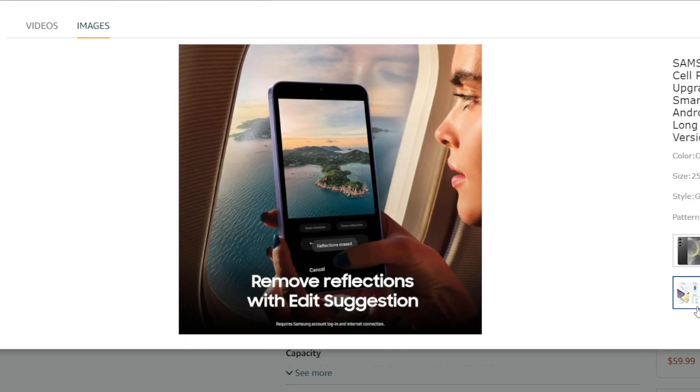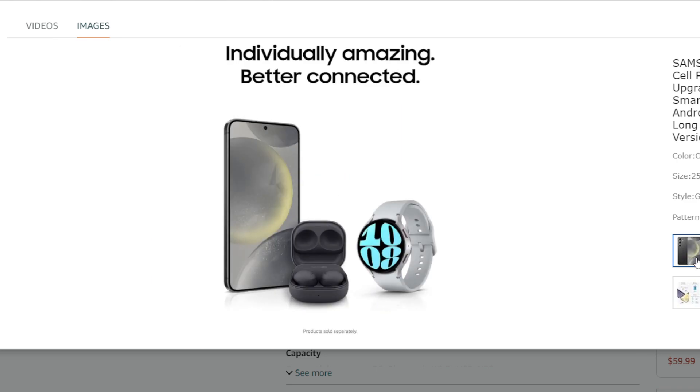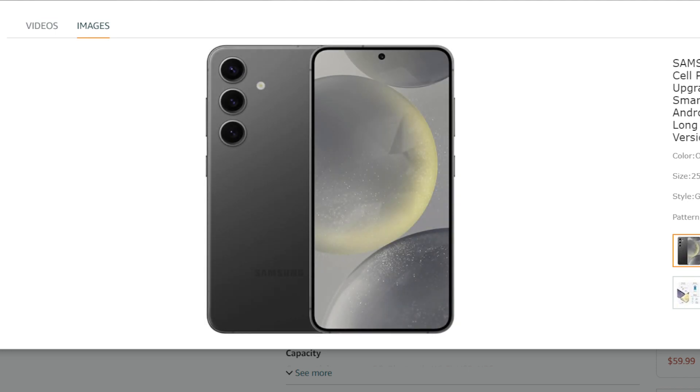The Galaxy S24, the base model in the new Samsung lineup, sounds like it could be a contender for your next phone. Here's what you can expect.